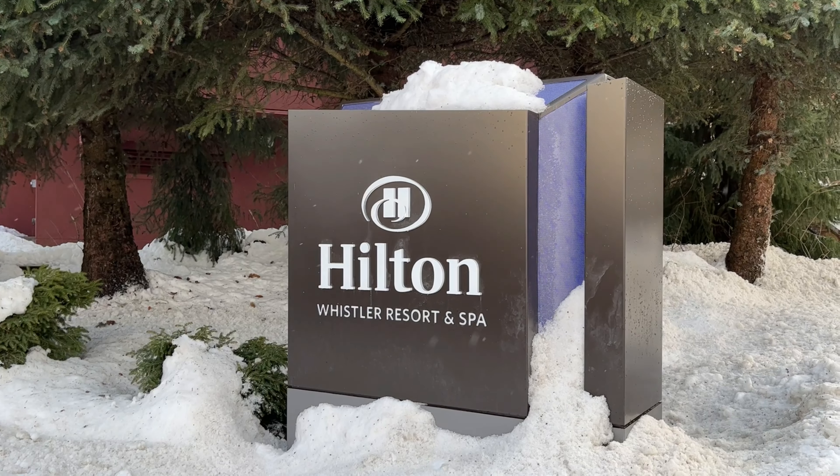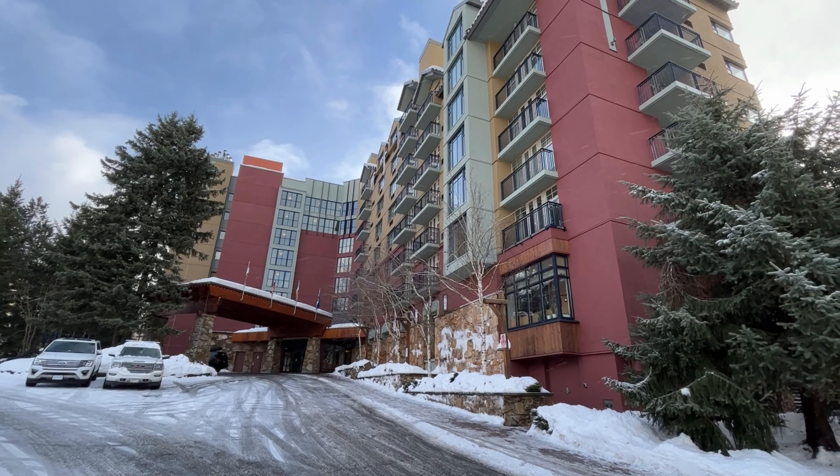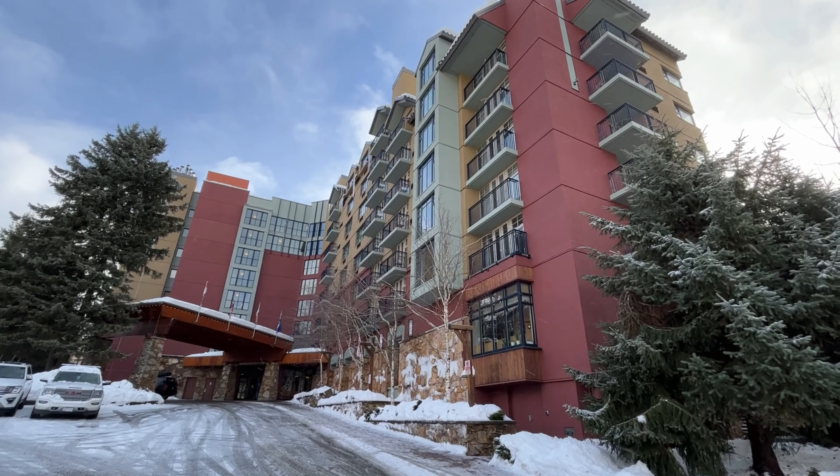In the MLS, you will usually see the Hilton listed as a phase 1 unrestricted owner use property. The phase 1 restrictive covenant in Whistler means that you as the owner can have unlimited use of your property, and it's also zoned to allow you to rent it out nightly, any way you wish.